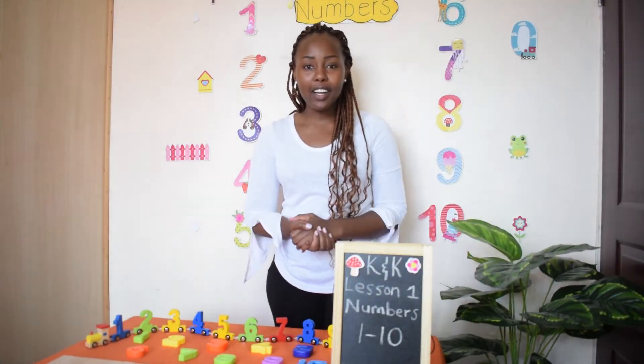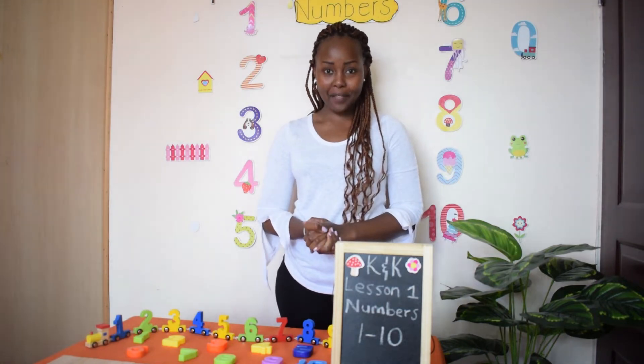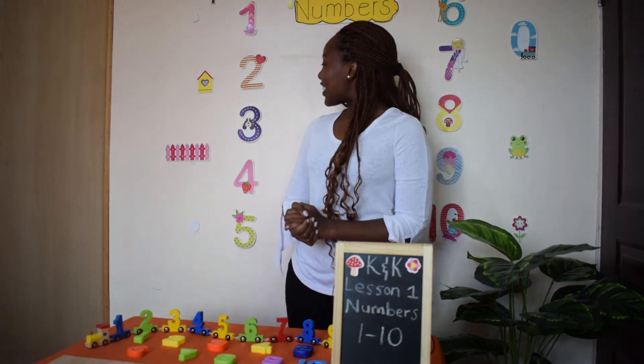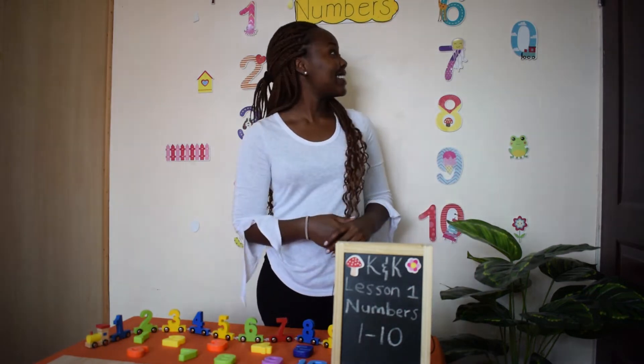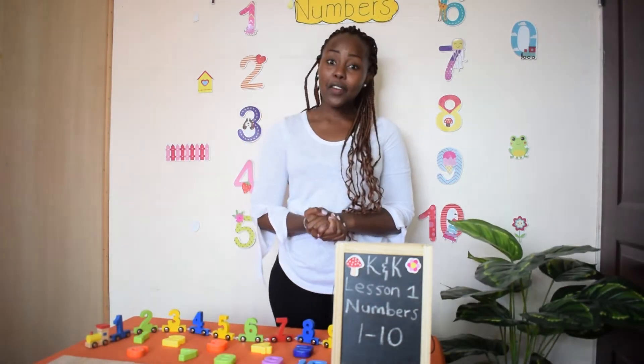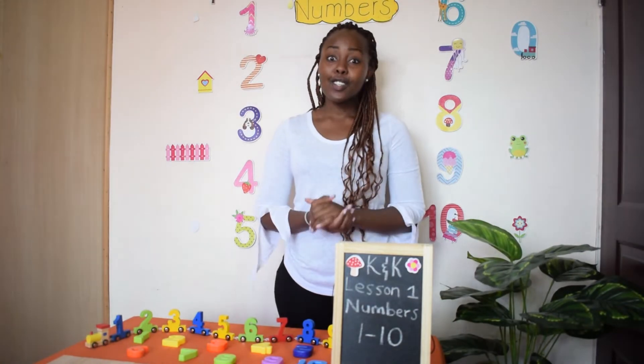Hey kids, welcome back to Covey and Kids. What can you see in the classroom today? Take a look. I see numbers — lots and lots of numbers! Today we are going to have fun learning numbers, number one to ten.